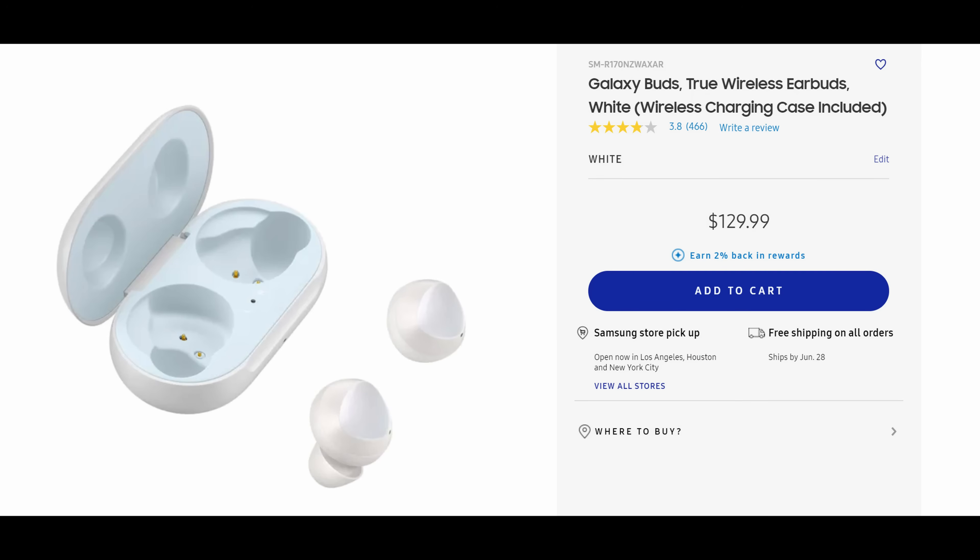What is going on guys? Welcome to Greggel's TV Daily. Let's get into the tech news. First story of the day is about the Samsung Galaxy Buds.